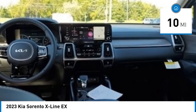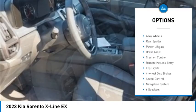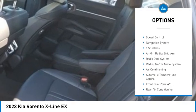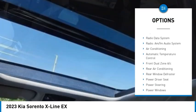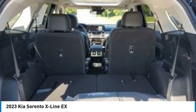This vehicle has less than 100 miles. Here are some of this vehicle's great options: electronic stability control, alloy wheels, rear spoiler, power liftgate, brake assist, traction control, remote keyless entry, fog lights, four-wheel disc brakes, speed control.